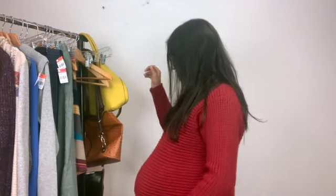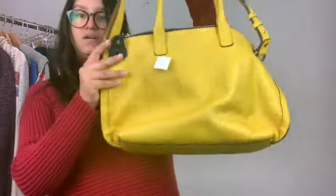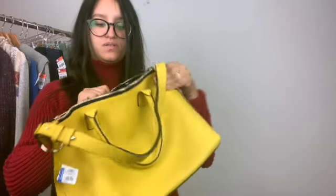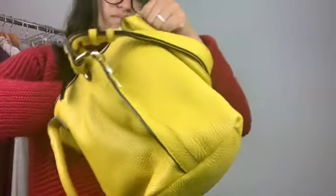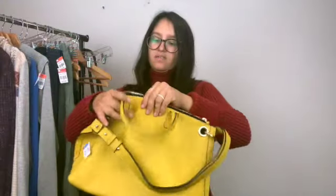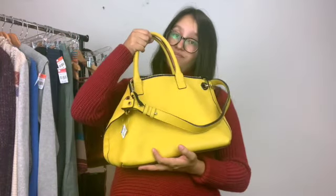I do have a couple purses. I've found this brand before but I didn't know they made purses. It's in excellent condition — it's this beautiful yellow leather purse and the inside is flawless. The brand is Bowdoin. I think I'm just going to sell this myself and not send it to thredUP.